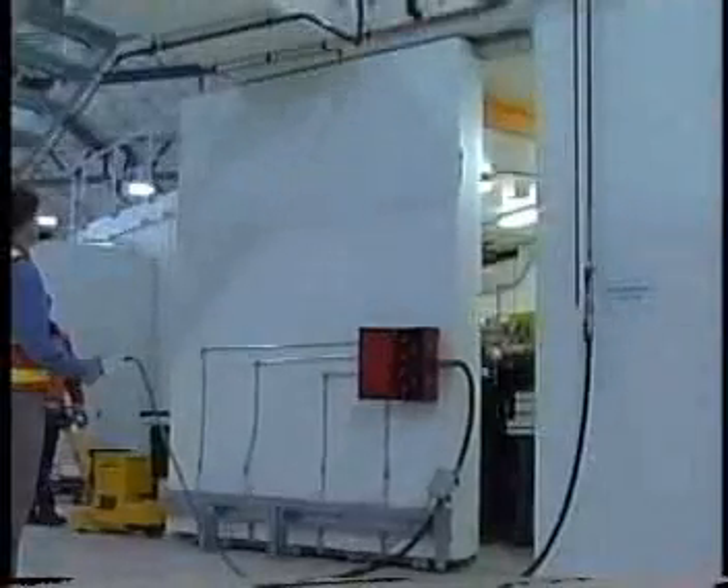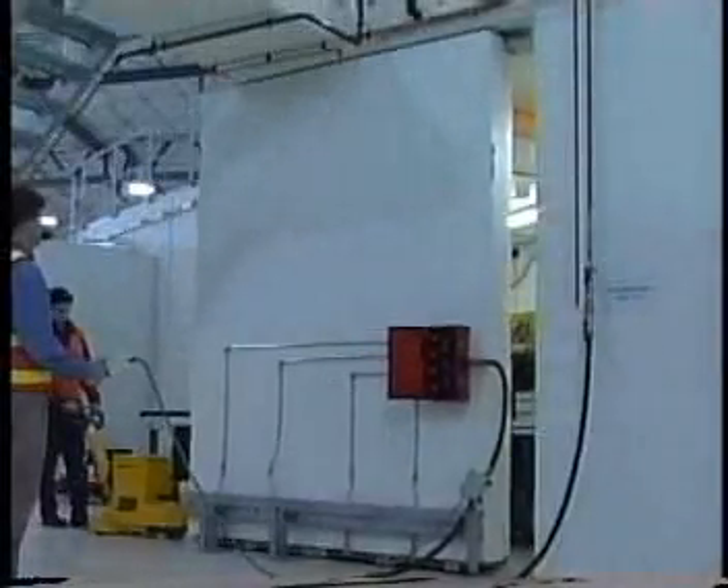It's a complicated process and it could be dangerous. Once it's switched on, the synchrotron will be radioactive, so there will be no more walking through it.